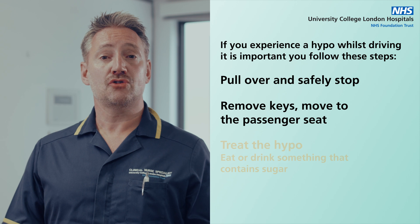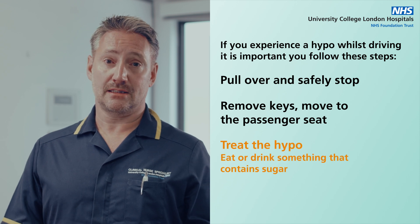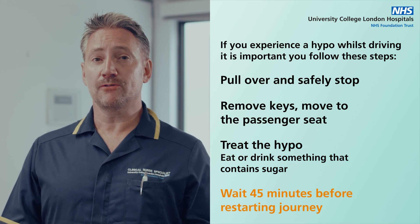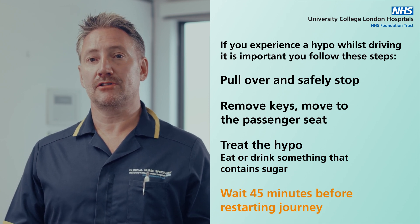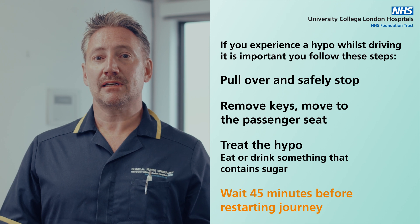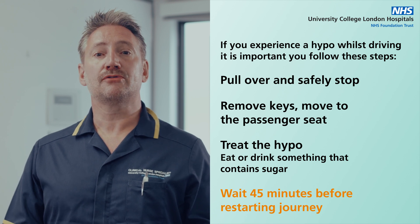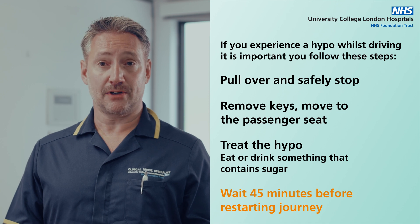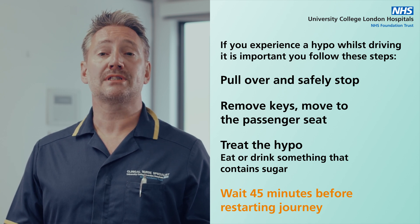Step 3: Treat the hypo as previously discussed until you are no longer hypo. Step 4: You must wait 45 minutes before restarting your journey. This is because it takes this long for the brain to fully recover from a hypo. Ensure your blood sugar is 5 mmol or above before setting off again.